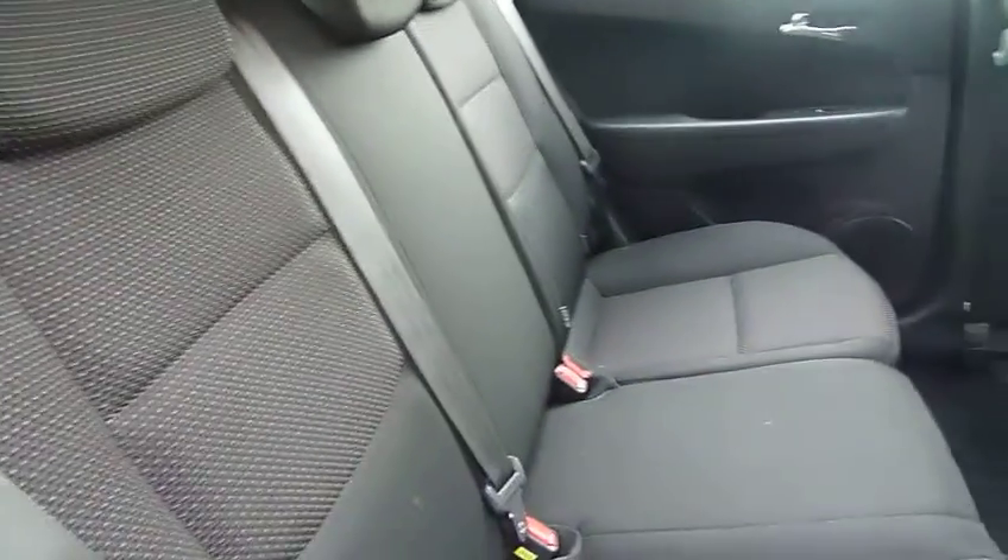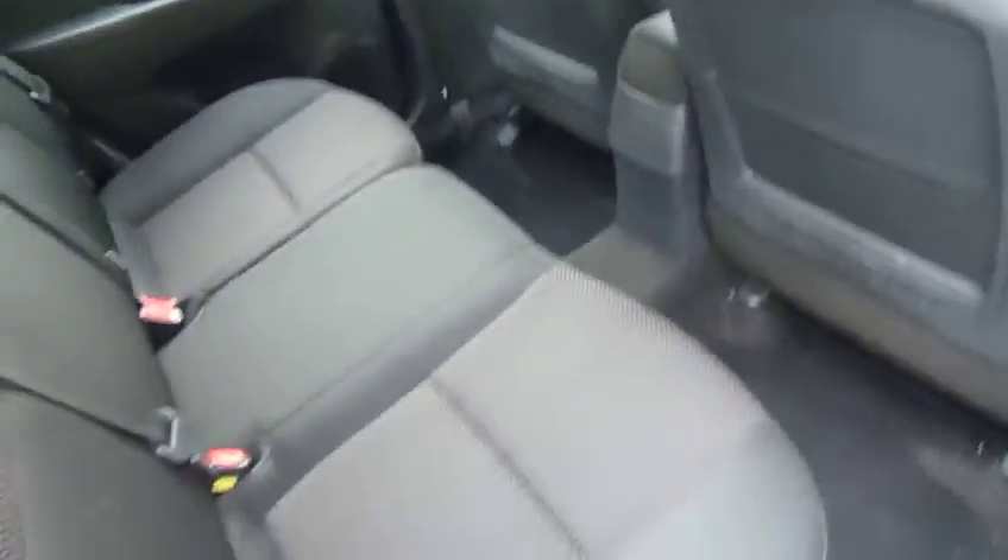Moving into the rear, as you can see there's loads of leg and headroom. You've got three full seatbelts, nice cloth upholstery, and electric windows in the rear as well.